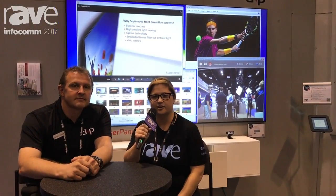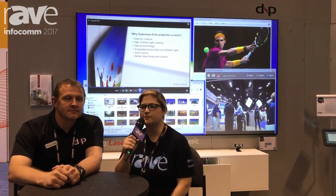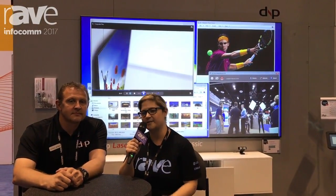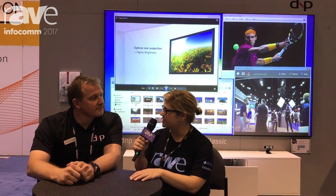Hi, this is Sarah Abrams, executive editor of Rave Publications, and we're here on day one of Infocom 2017 in Orlando. And I'm here today with Jonny Jensen, who is senior product manager for DNP Denmark. How are you today, Jonny?